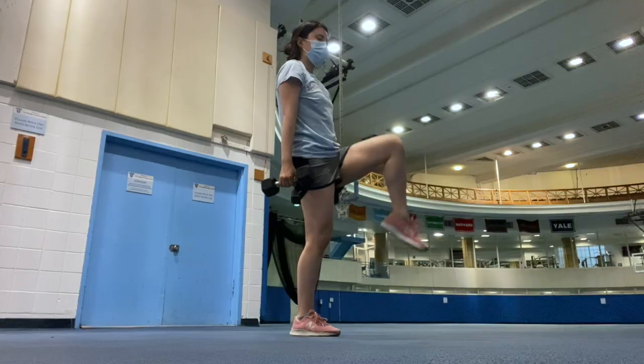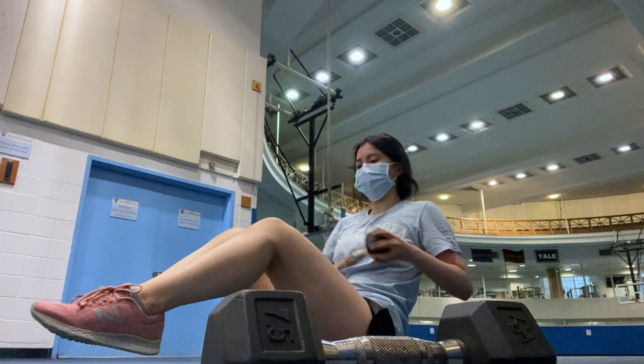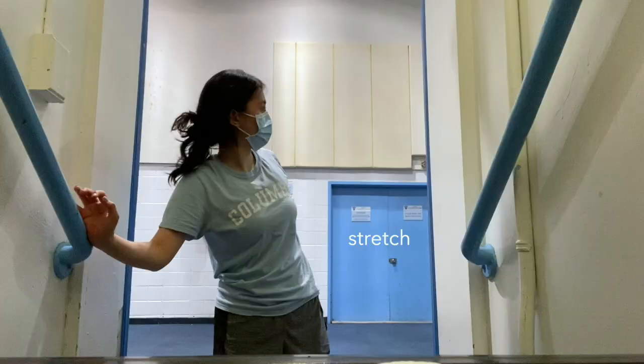Today I'm going to be doing Natasha Ocean's Ultimate Dumbbell Only Full Body Workout. I started doing her workouts and other YouTube workouts over quarantine, and I found them to be really helpful for keeping myself on track. I'm not going to lie, it was really, really tiring, but it felt really good afterwards.